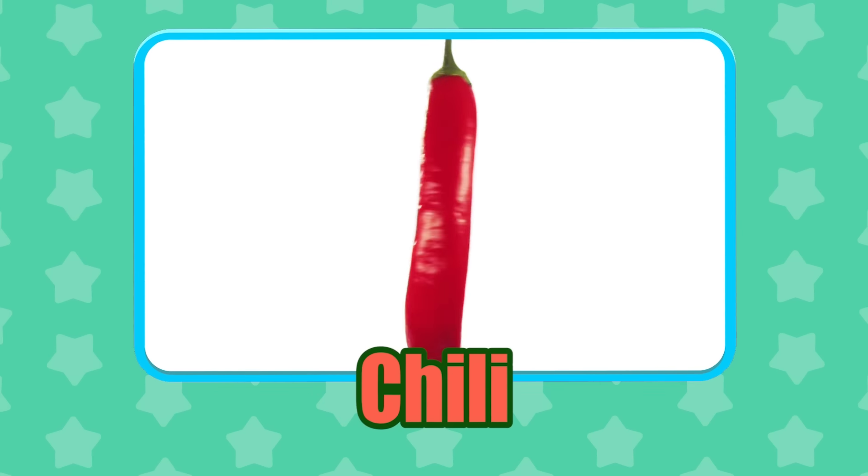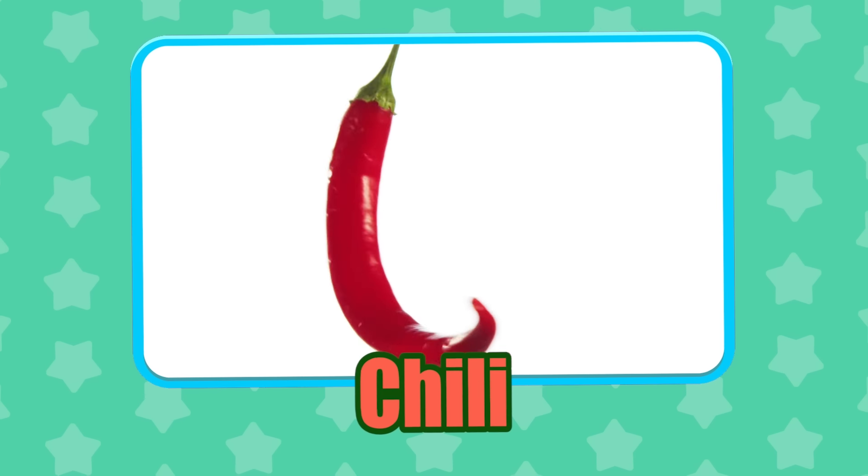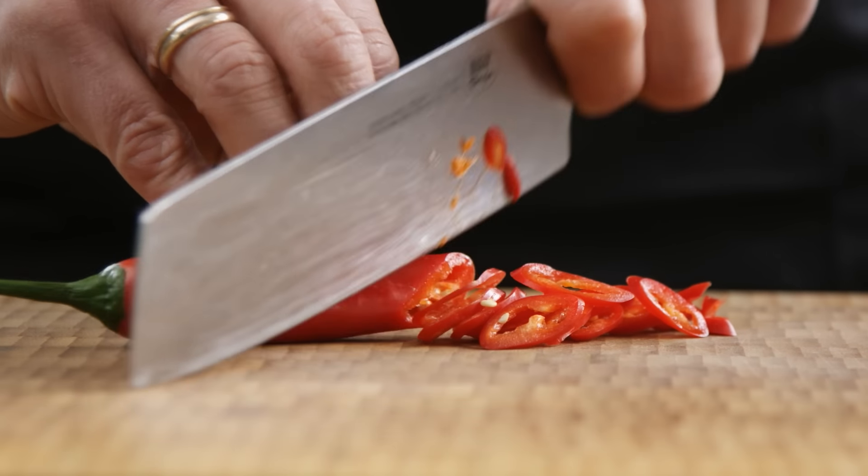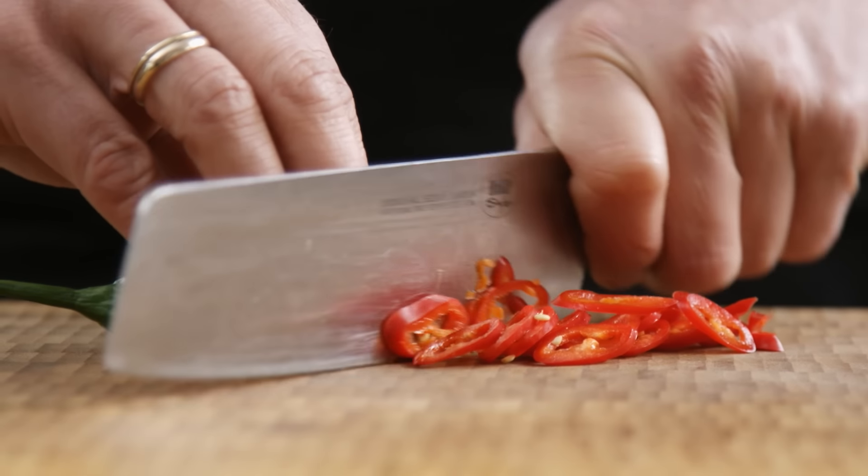Chili! Japanese samurai used chili to reduce fear. Eating them before battles made them feel invincible.